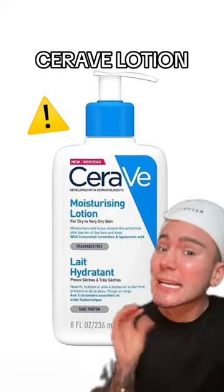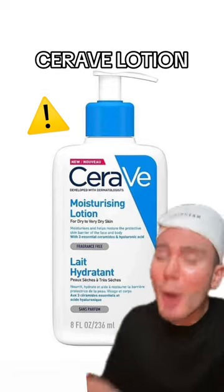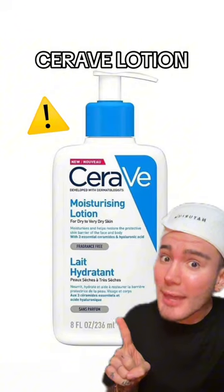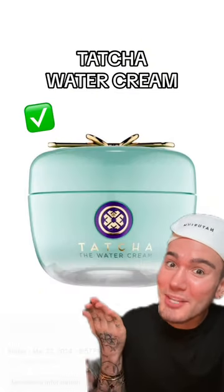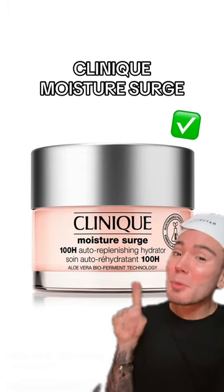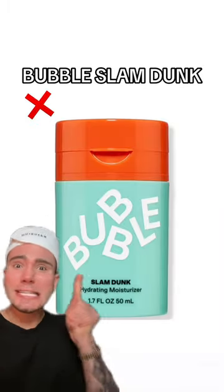When it comes to the CeraVe moisturizing lotion, pay attention because a lot of people have said that this has broken them out — personally didn't happen to me, but keep that in mind. The Tatcha Water Cream is definitely a yes — so good if you have the budget. And same goes for the Clinique Moisture Surge — so good.